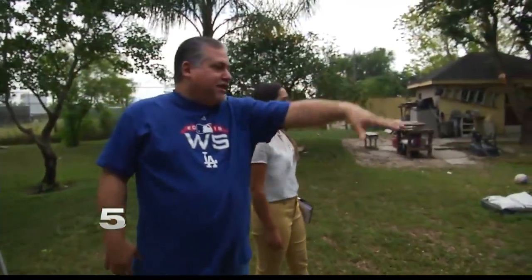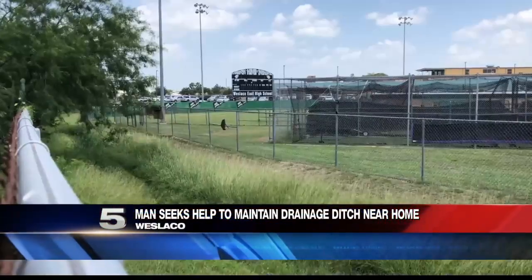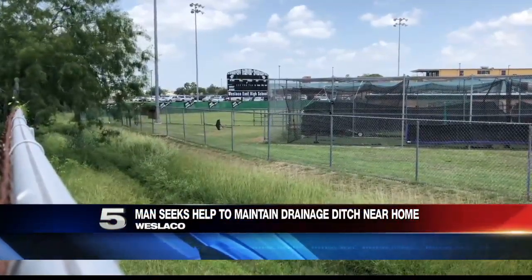Martin Cavazos loves to keep his house in tip-top shape, but flooding makes that difficult. This drainage ditch separates the Cavazos family home and Weslaco East High School.